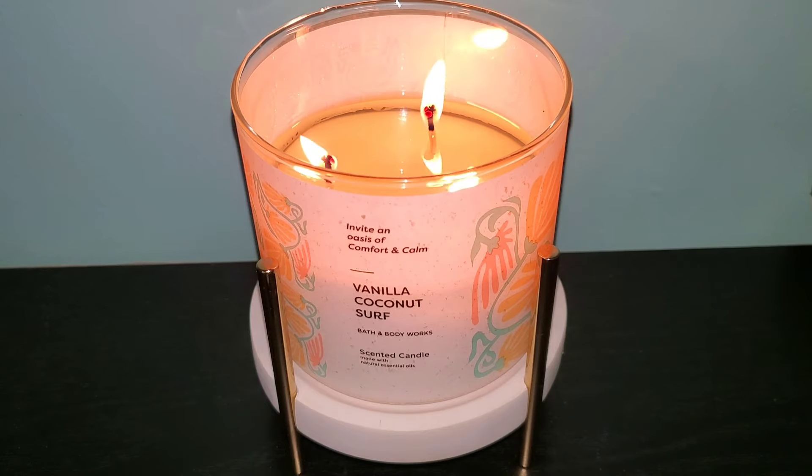Once I lit the candle, the sweetness and woodiness that accompanies the beachy coconut scent adds balance to the overall fragrance and keeps the scent from having too much of a sunscreen smell, and the coconut smells authentic as well. This is a nice beachy yet cozy fragrance due to the vanilla note, so if you're a coconut lover and even if you usually stay away from beachy coconut scents, you may enjoy this candle.